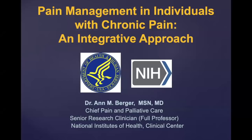I was asked to speak today about chronic pain management, an integrative approach, which is essentially talking about medications and non-medications that could be used for chronic pain.